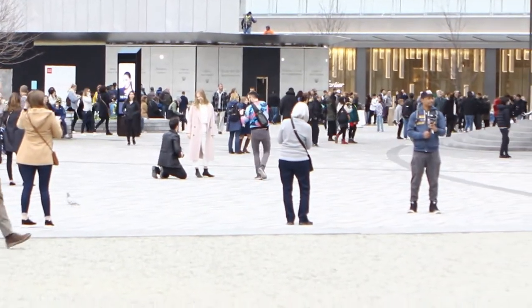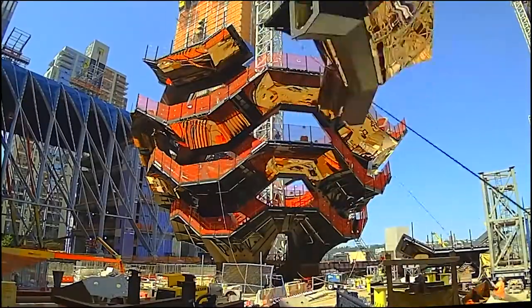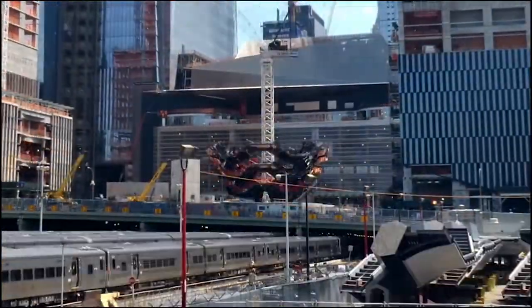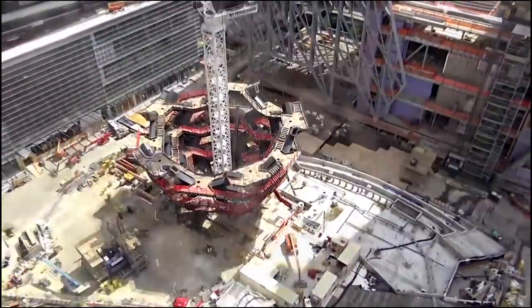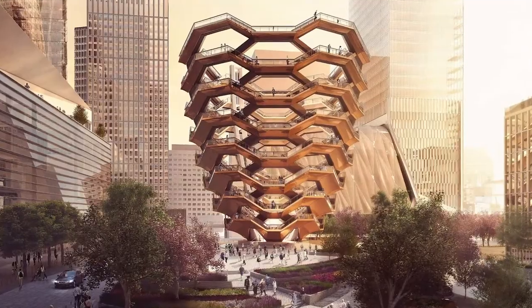People from all over the world have been visiting the Vessel to view its intricate design. Designed by the British designer Thomas Heatherwick, the concept for the Vessel was revealed in 2016. Construction started in April of 2017. The structure topped out in December 2017 and opened on March 5th, 2019.